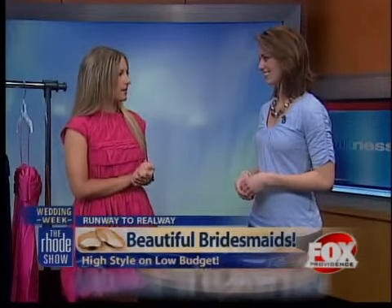And you now have Rent the Runway Weddings — is that right? Yeah, we've added weddings to the site, so we now have bridesmaids dresses available for rent as well.